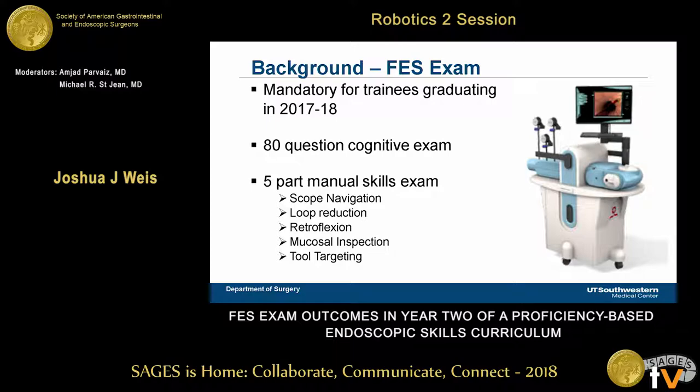Some background on the FES exam: starting this year, it is mandatory for all chief residents in general surgery to take and pass before graduation in order to sit for the written boards. It consists of an 80-question multiple choice qualifying exam, and a five-part manual skills exam with five components: scope navigation, loop reduction, retroflexion, mucosal inspection, and targeting.